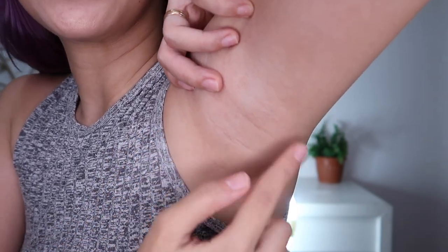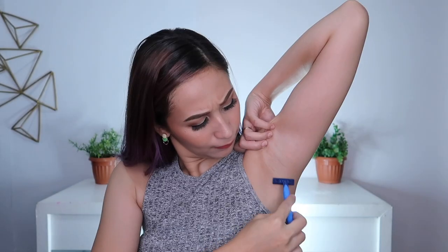Okay guys, so after ko siyang i-thread, may mga natira pa sa kanya kasi ako kung nga nyo. Ayan, may mga pula-pula kasi nga yun yung natanggalan. Dahil tamad na tamad na ako, i-shave na lang natin. Alright guys, so ayan na siya. Pareho na silang hair-free.